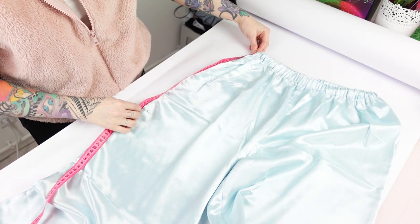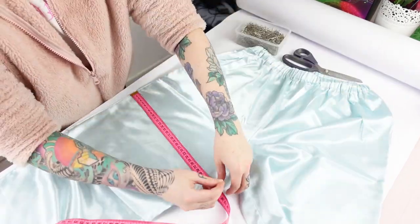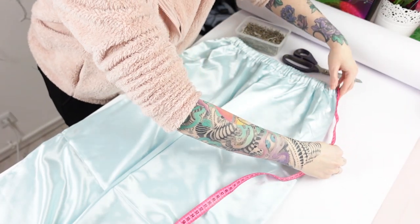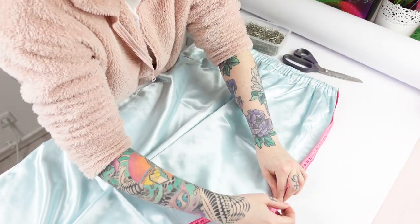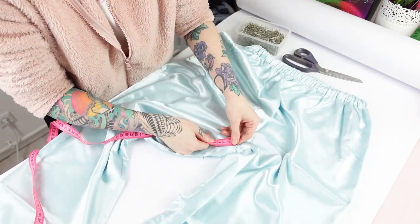For the first piece, I decided to transform this satin fabric pants into a shorts and a cami top. First I measure what exact length I want the shorts to be and pin some needles as markers before cutting them to the desired length, and then just hemming the bottom seam allowance.